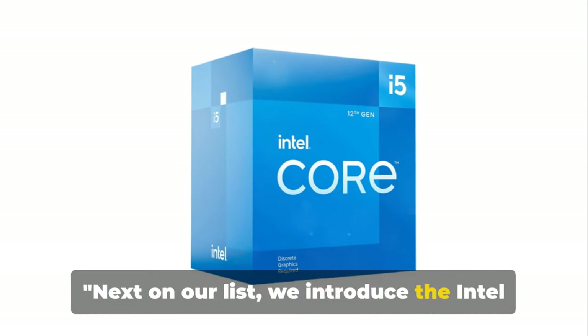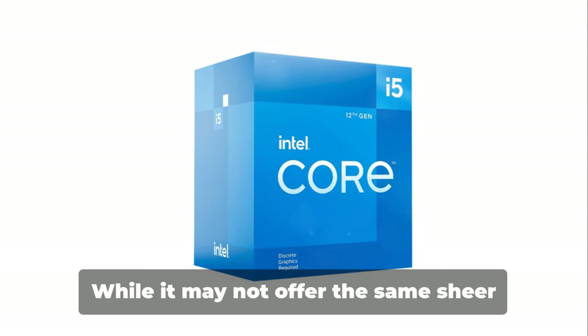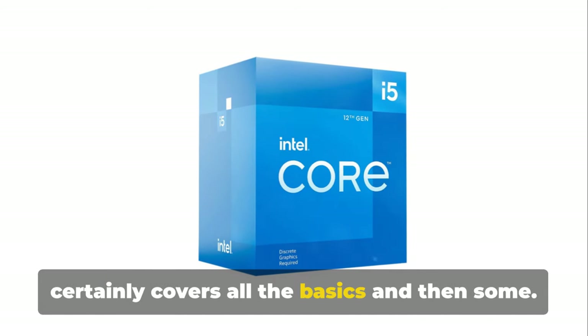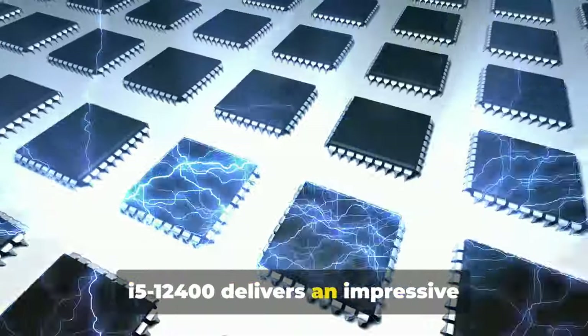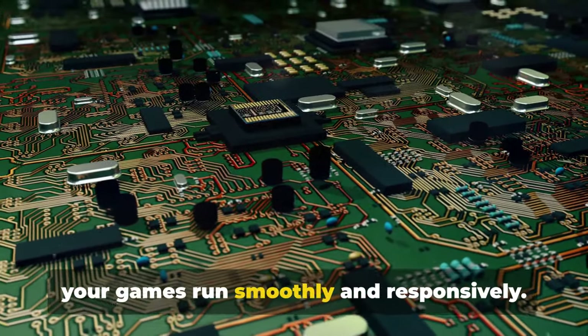Next on our list, we introduce the Intel Core i5-12400. While it may not offer the same sheer might as certain others on this list, it certainly covers all the basics and then some. A standout in its class, the Intel Core i5-12400 delivers an impressive single-thread performance that ensures your games run smoothly and responsively.